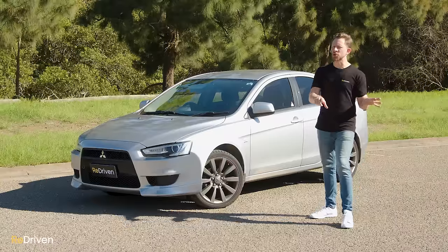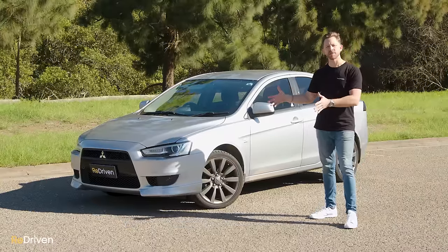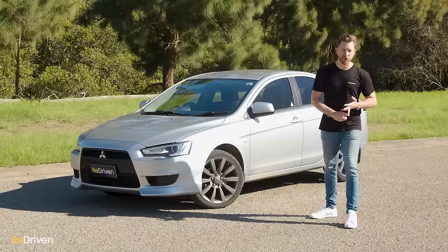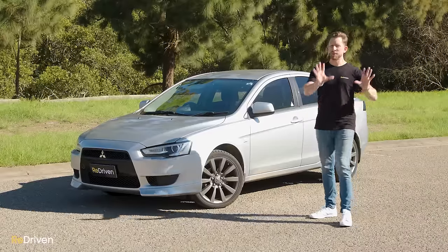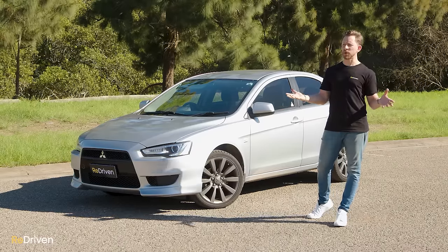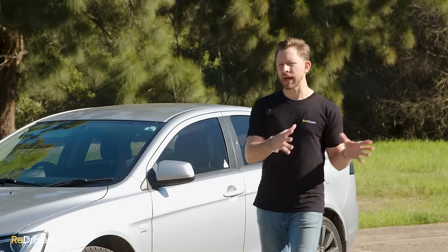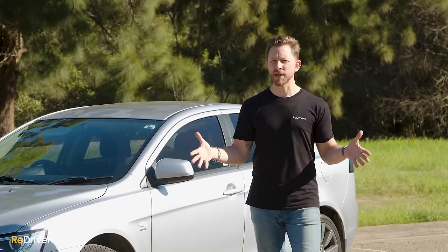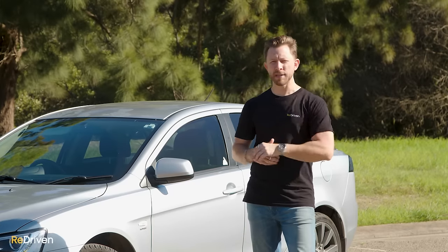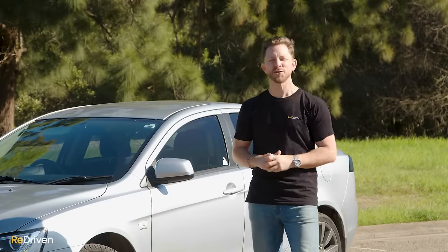Before we get deep into this video, we're going to be focusing on the Australian variants of the 2007 to 2017 CJ Lancer, and not the Rally Arts and not the Evolution models, just the normal Lancers. But if you're not watching from Australia and you want information on normal Lancers, don't panic — everything we're going to go over should relate to Lancers in your local market. If you have a Rally Art or Evolution 10 and you're located in Sydney, Newcastle, or somewhere in between, and you're happy to lend it to us for a day so we can film a re-driven review, let us know in the comments.